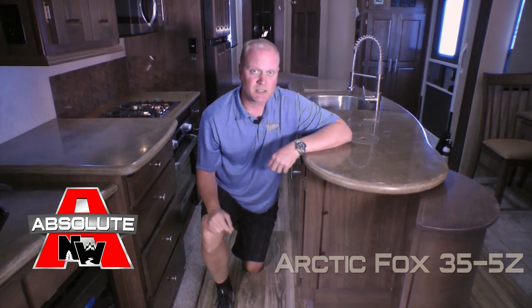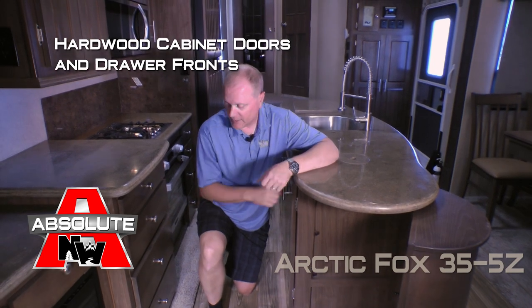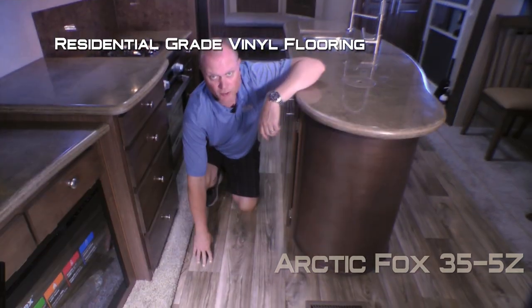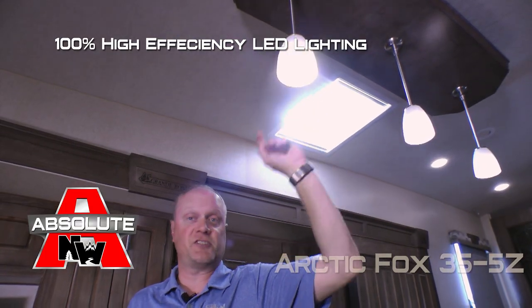Now let's talk about absolute Northwood cabinet construction. We utilize face frame construction just like you'd find in your home, with hardwood cabinet doors and drawer fronts, all with roller bearing drawer glides. Residential grade vinyl flooring throughout the coach, and the interior is 100% high-efficiency LED lighting.